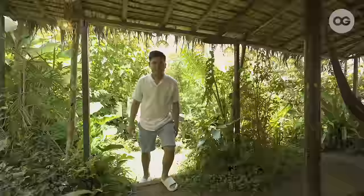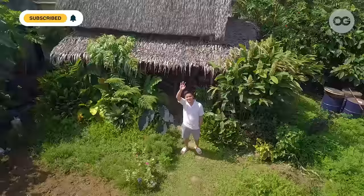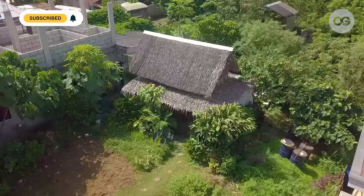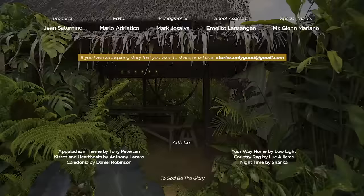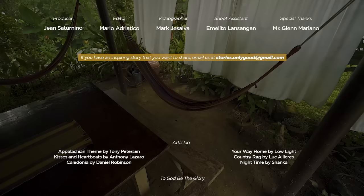That's it for our tour here at The Understory! If you want to get in touch with us, you can follow us on our Instagram page — it's theunderstory.ph — and you can also contact us through 0915-641-0803. See you here! If you have an interesting or inspiring story that you want to share, email us at stories.onlygood@gmail.com. At para wala kayong mamiss na video ng OG channel, subscribe na and hit the notification bell to get updates on our latest episodes.